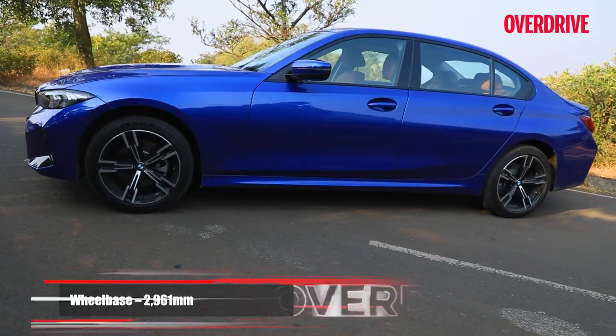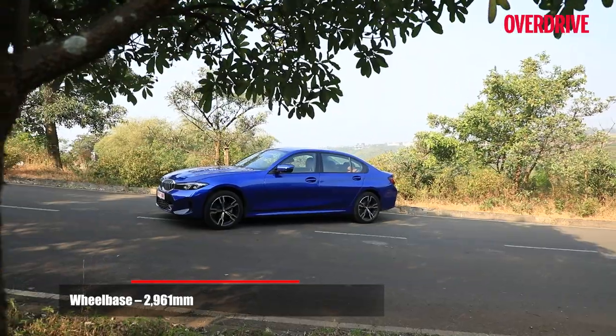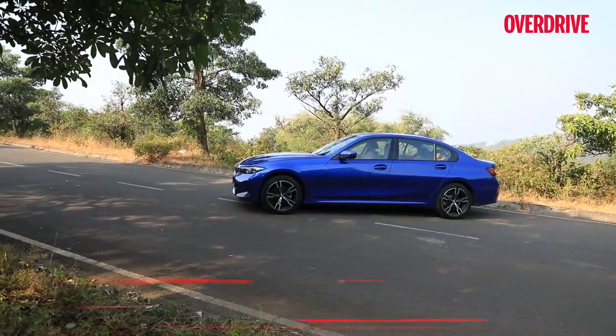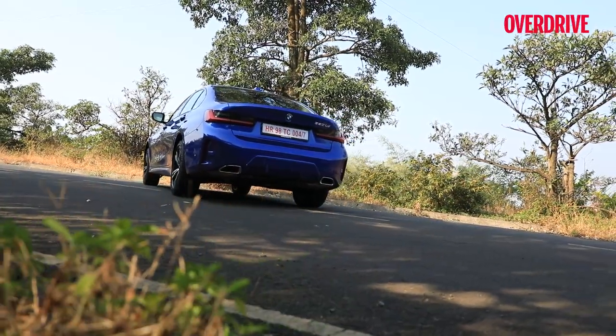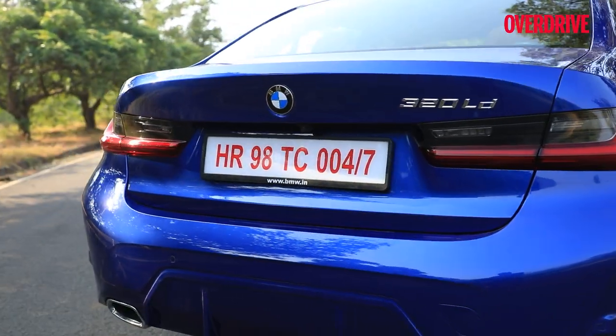Expectedly, the side profile remains largely unchanged. You get those same smart 18-inch alloys with staggered sizes, and the silhouette is quite cohesive for an extended wheelbase car, retaining typical rear-drive sedan proportions convincingly. Some minor changes to the rear round things off, like the new bumper with its more prominently shaped ornamental diffuser.